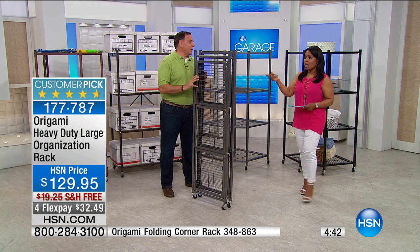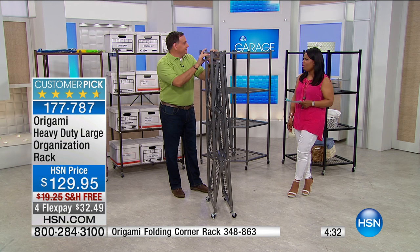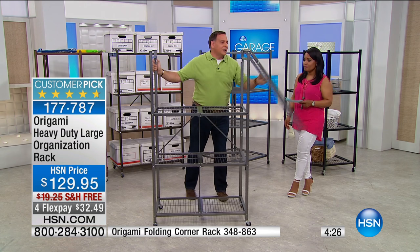We have 250 remaining in the Pewter and about the same in the Vintage Copper. I'm not sure when we're getting more, so there's not a lot to go around at the moment.